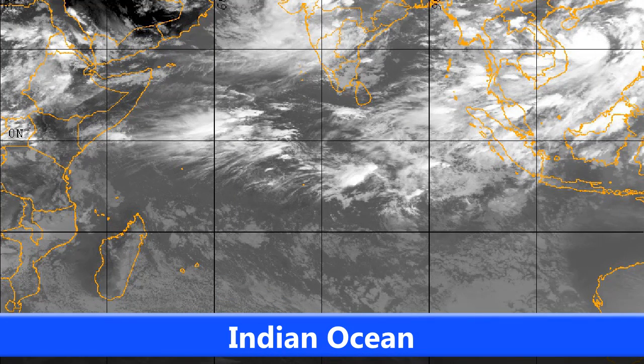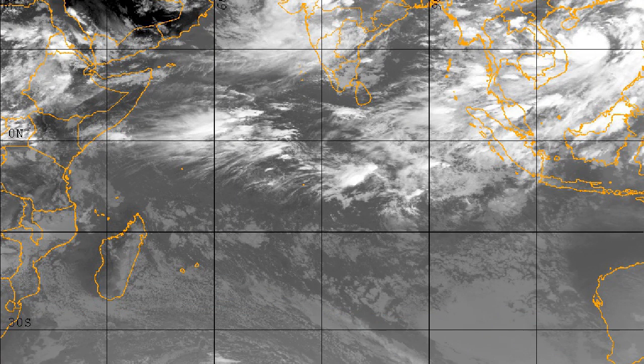Looking at the Indian Ocean, things are remaining fairly quiet at the moment — not too much going on at this time of year. You can just about see JB off to the very northeast of that image in the western Pacific, but as for the Indian Ocean, things are remaining quiet.